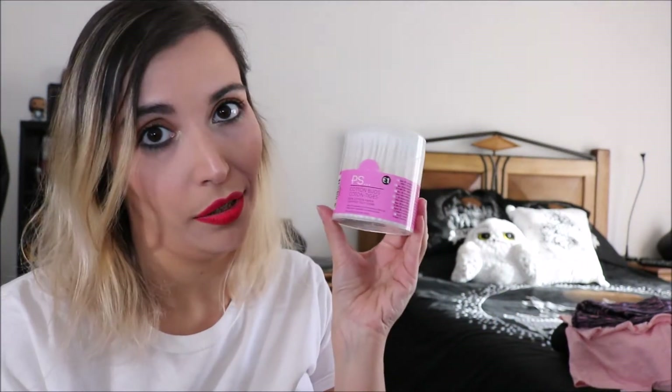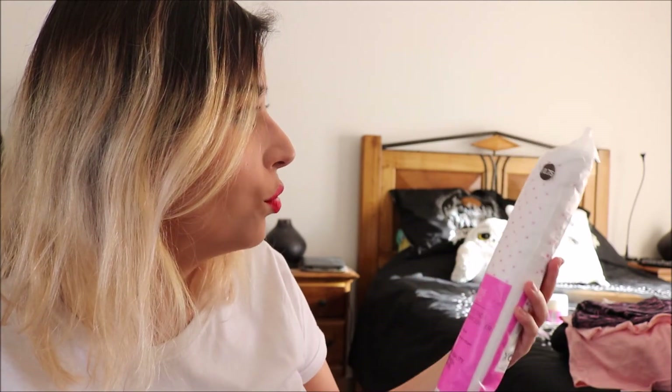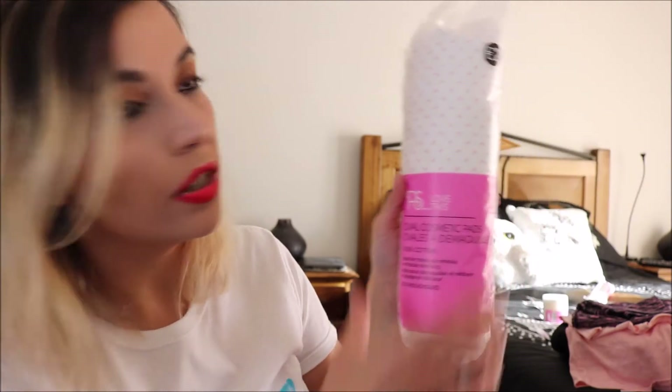I needed a new hair brush and bought this big paddle brush — the handle feels very soft — and it was 2 euros. You can never go wrong with cotton buds at Primark: these come in a nice plastic container, 200 for 1 euro. I also bought cotton pads: 120 smaller ones for 75 cents and a pack of 100 larger ones for 2 euros.